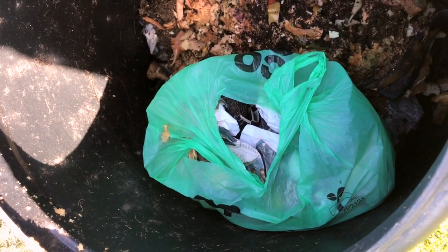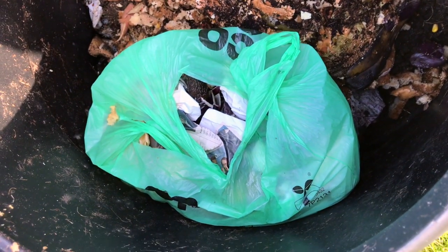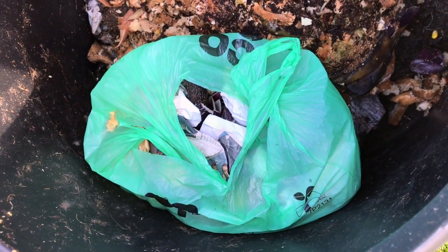Here it is in the bin — the compostable carrier bag — and we shall see how it does from the 10th of April onwards. How well it rots down.